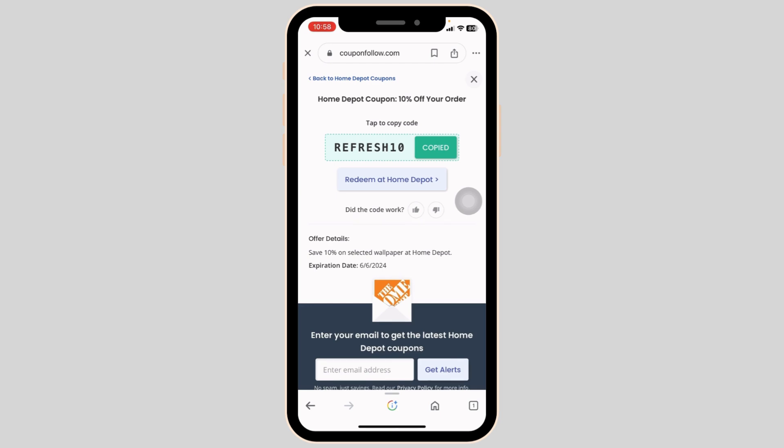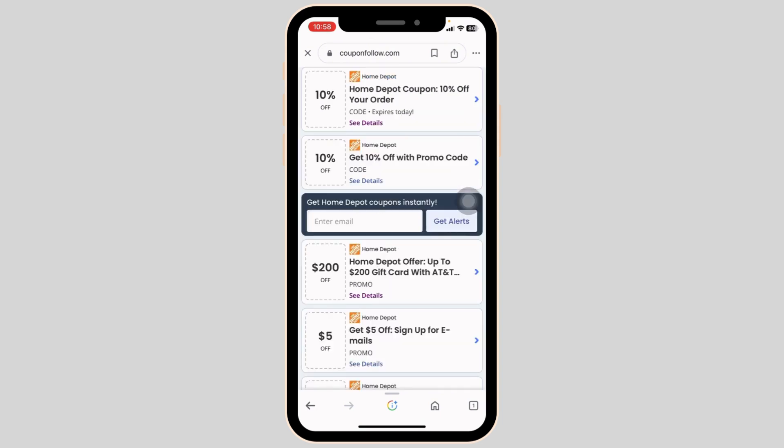While on the checkout page, you're gonna find the section for codes. Type in your code there and confirm your purchase. With that you're gonna get the discount applied to your purchase.